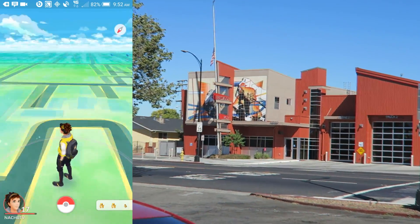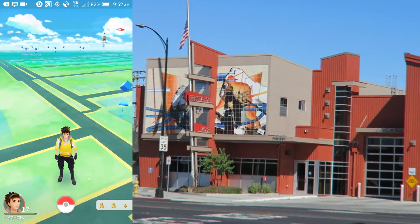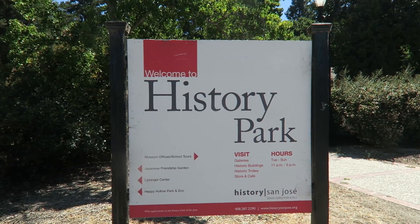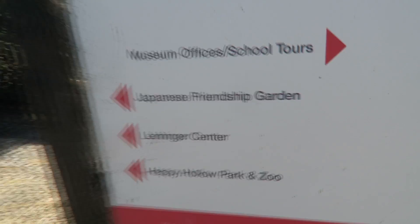It's actually a Pokéstop right across the street, but too far to reach without crossing. So if you do decide to come to the Japanese Friendship Gardens, don't forget there's a parking fee.